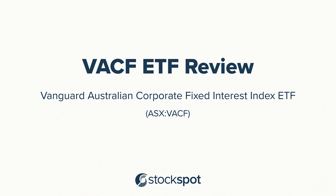Hi, I'm Chris Breike, founder and CEO of Stockspot, Australia's largest online investment advisor. And in this video, I'm going to be reviewing the Vanguard Australian Fixed Interest Indexed ETF, which has a code of VACF.